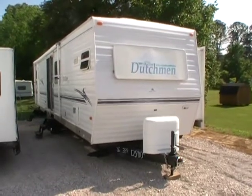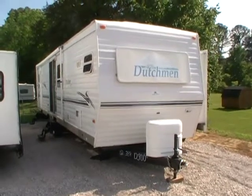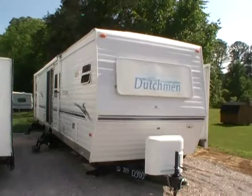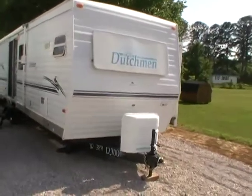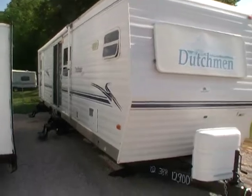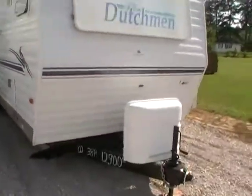Good afternoon folks, Big Bo here with another great park model value from Parkway RV Center. Today we're looking at a 2002 Dutchman model number 36 FK park model travel trailer. This 38-foot camper is in excellent condition.